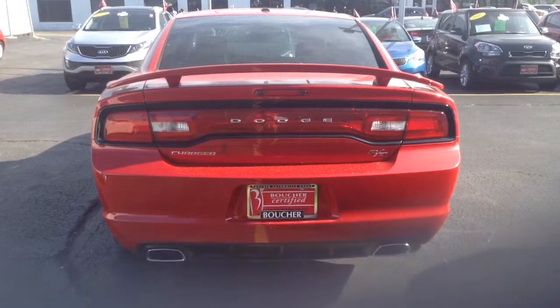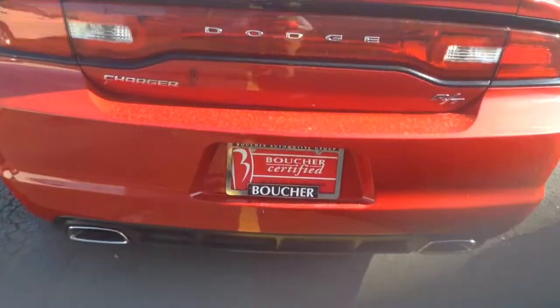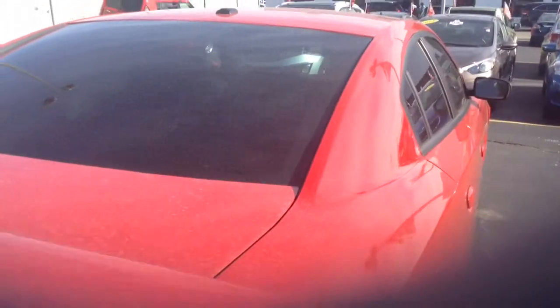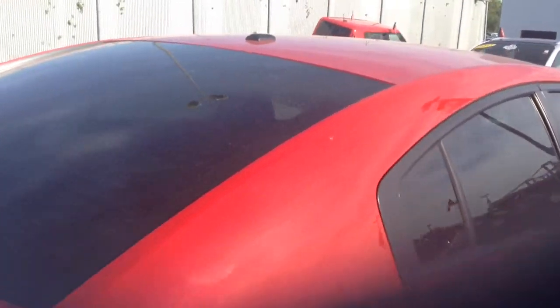Look at these beautiful tailpipes. If you like Hemi with some horsepower, the 2012 Dodge Charger is priced to sell. We have over 25 different lenders, so if payments are important to you, we can be very aggressive with that.